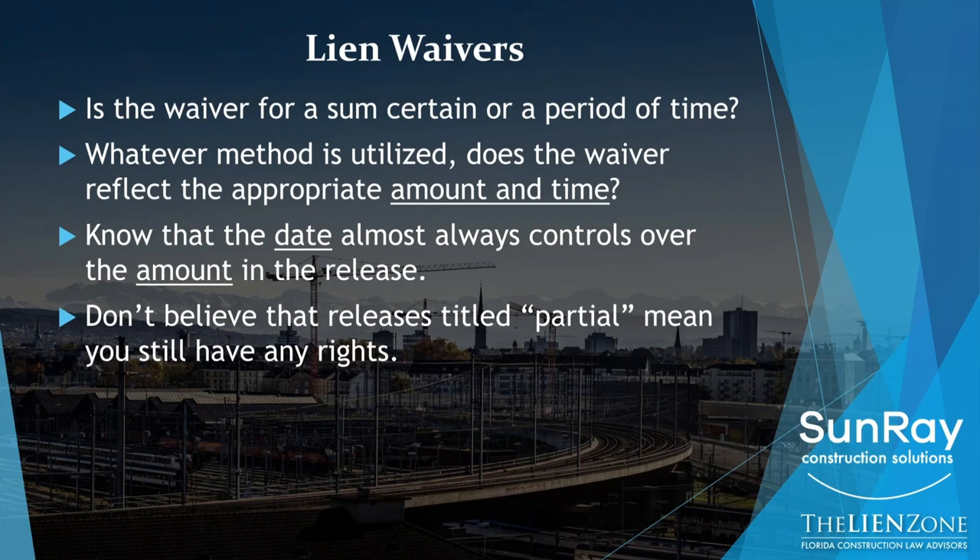Don't believe anything about the title of the document. Just because it says 'partial' doesn't mean that you didn't give up your rights through the end of the month or through a period of time that may be later than what you expected. I've had clients tell me, 'Alex, I don't know what the problem is — the release says partial.' Yes, it says partial, but it's through the end of the month and you are owed more money through the end of the month, and you gave up all of those rights pursuant to the terms of this release. So you need to read the document.